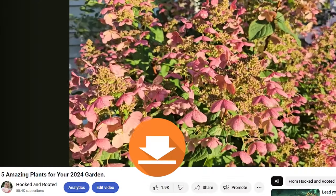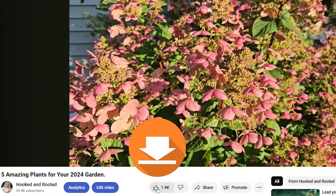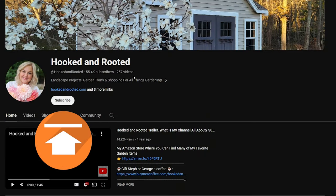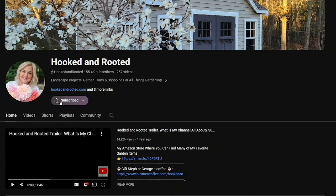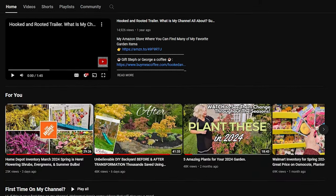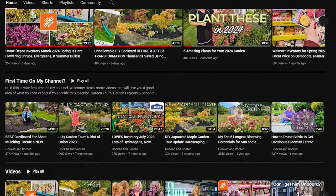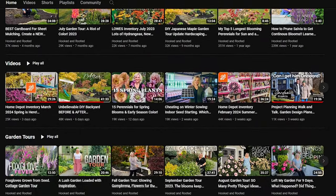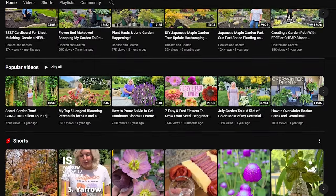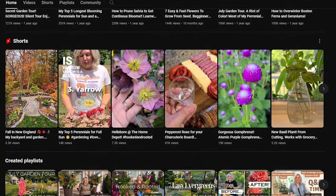Thanks for watching this video! If you liked it, please hit the thumbs up button. Have you subscribed yet? It's completely free — when you hit subscribe it lets YouTube know you enjoy my videos so it will recommend them to you. On my channel I have a variety of videos from planting to garden tours and shopping for plants and all things gardening related. I hope you'll subscribe and become part of the Hooked and Rooted community. Let's grow together!